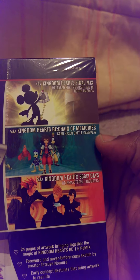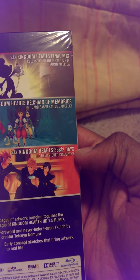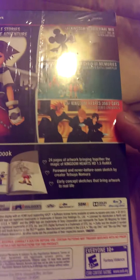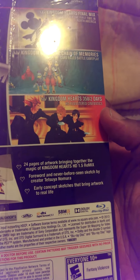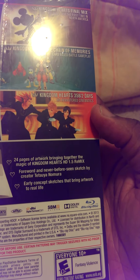Kingdom Hearts Re:Chain of Memories with the card-based battle gameplay. And then Kingdom Hearts 358/2 Days HD Remaster Cinematics — so video only. And then it says, of course, limited edition art book — 24 pages of artwork, bringing together the magic of Kingdom Hearts 1.5.